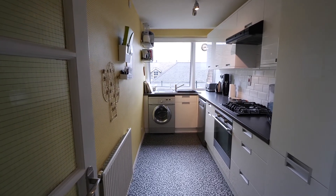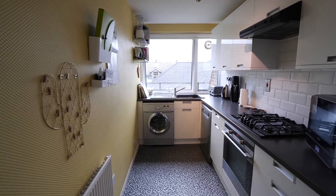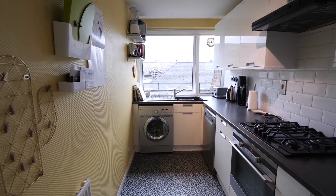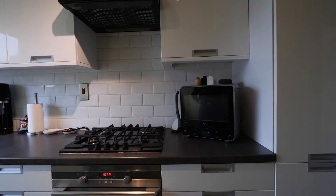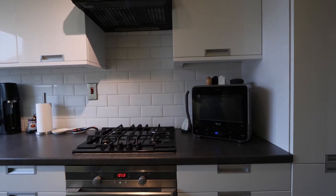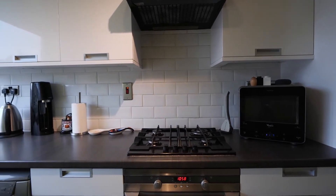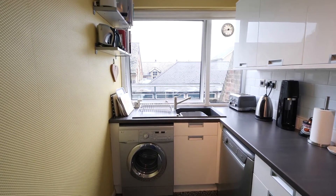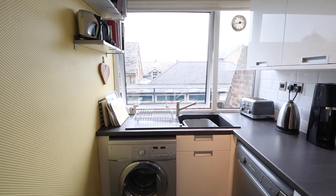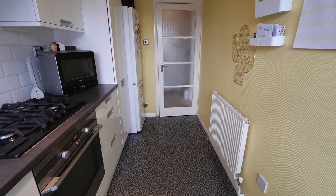This kitchen is extremely well fitted with high-gloss wall and base units. I like the contrast between the light colour cabinetry and the dark work surfaces, with oven, four-ring gas hob and extractor over. I particularly like the brick-effect tiled splashbacks. Nice vinyl flooring, double-glazed window to rear, plumbing for washing machine and dishwasher, and check out the yellow textured wall covering.